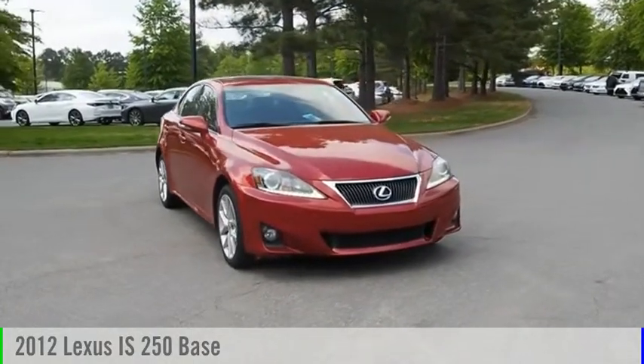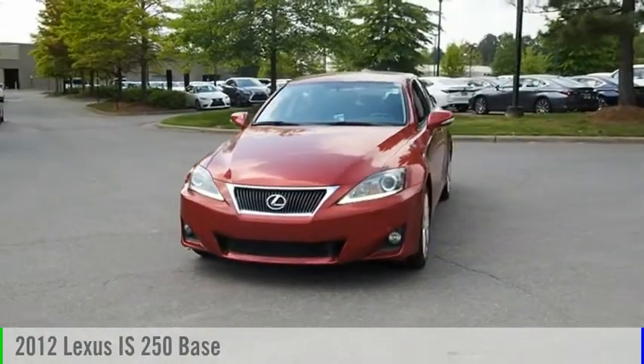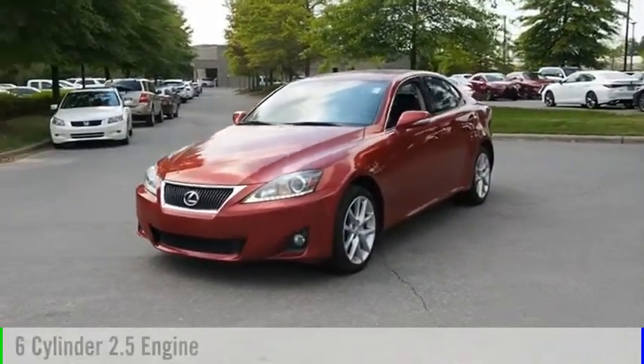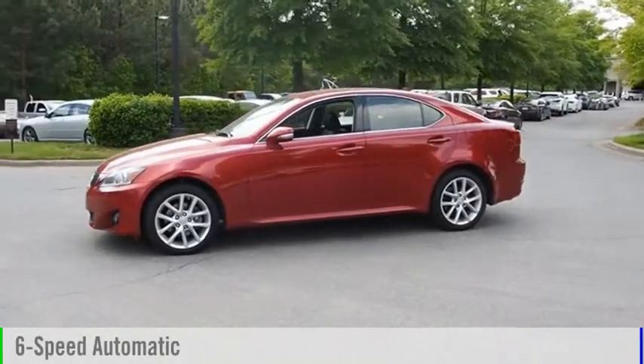Make a great choice today with a 2012 IS 250. This vehicle is powered by an all-wheel drive, 6-cylinder, 2.5-liter engine and comes with a 6-speed automatic transmission.